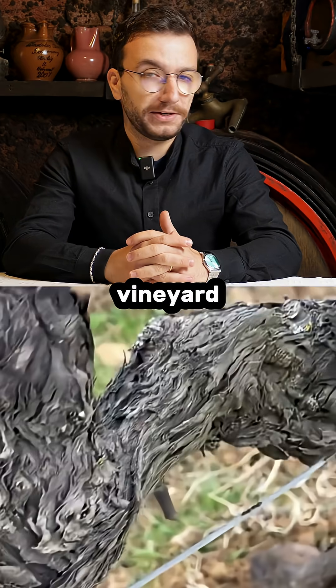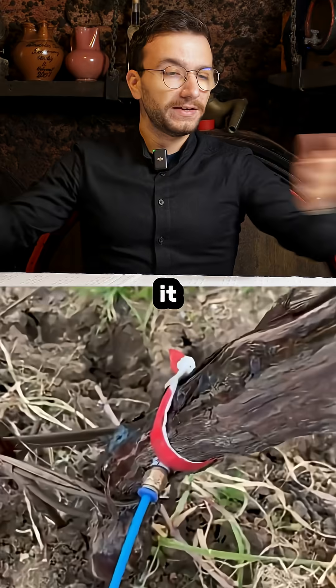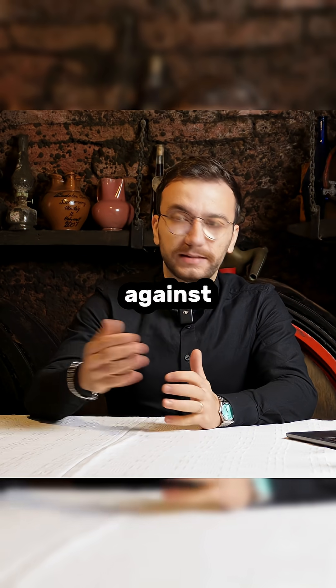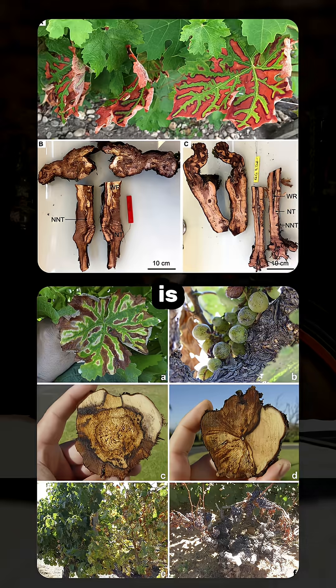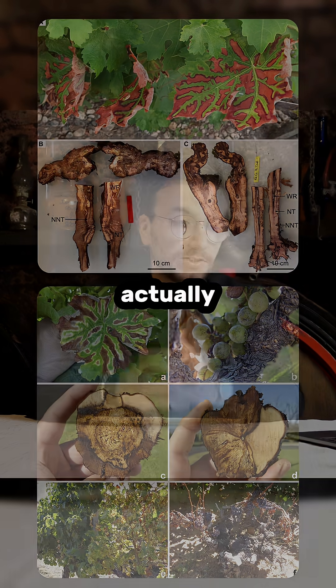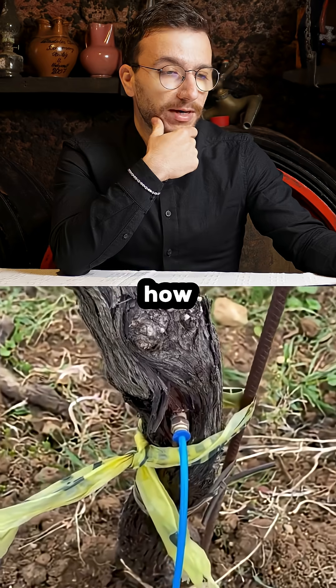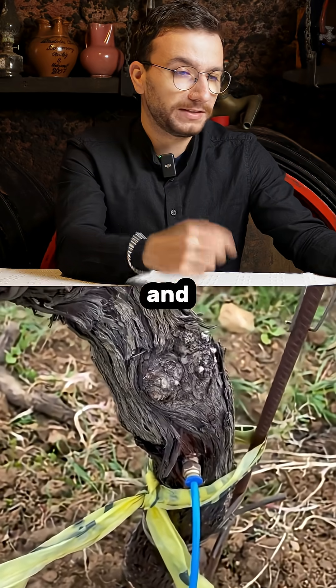Obviously you're not spraying it all over the vineyard — it's more targeted. It's really effective against diseases like esca, which is a really dangerous disease in the vineyard, and actually there is no treatment for it, so you can only prevent it.